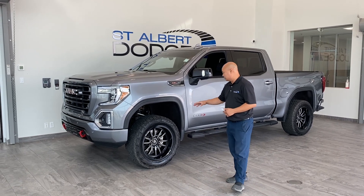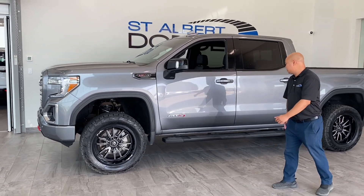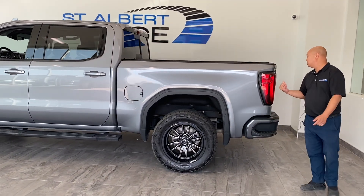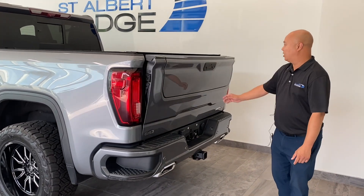We got your front sensors, an aftermarket lift, fuel rims, bigger tires, and side steps here as well. We got a soft tonneau cover and we do have the multi-function tailgate here as well. I'm just going to show you how it works — let's check it out.